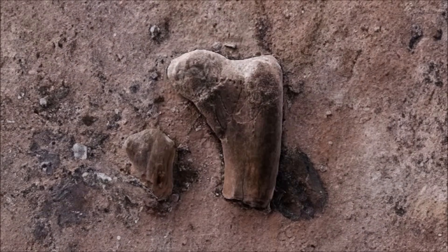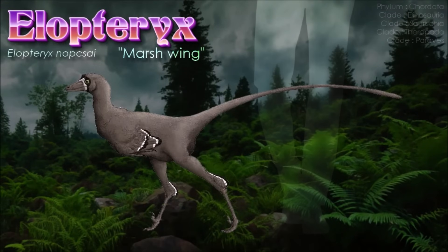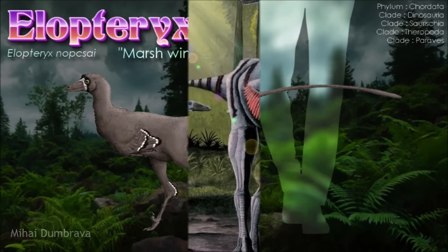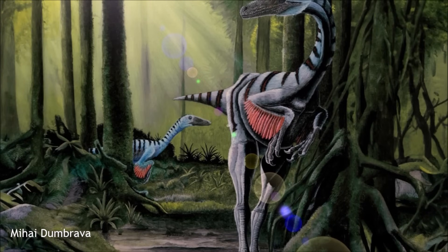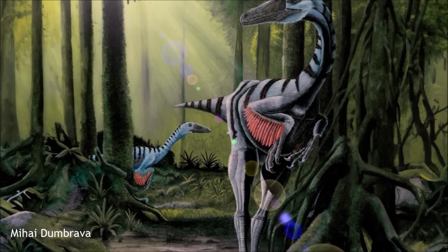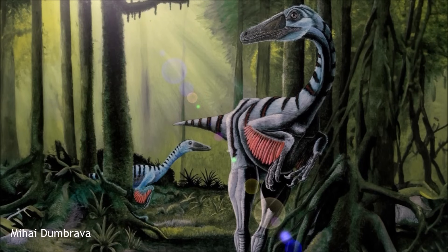Modern interpretations have differed on whether the Bradycneme and Heptasteornis material should be included together; they have been synonymized and split from Elopteryx many times, and their exact affiliations remain debated. Previously, some researchers proposed Elopteryx was a member of Dromaeosauridae or Troodontidae without much empirical evidence. In 1998, Cheeky and Grigorescu suggested that Elopteryx belonged to Maniraptora, while Bradycneme had a more basal position in Tetanurae.